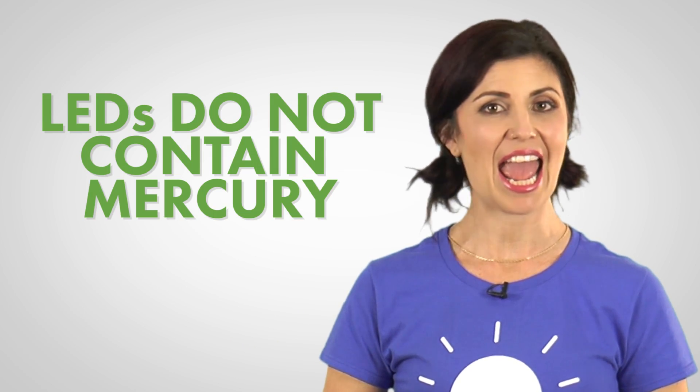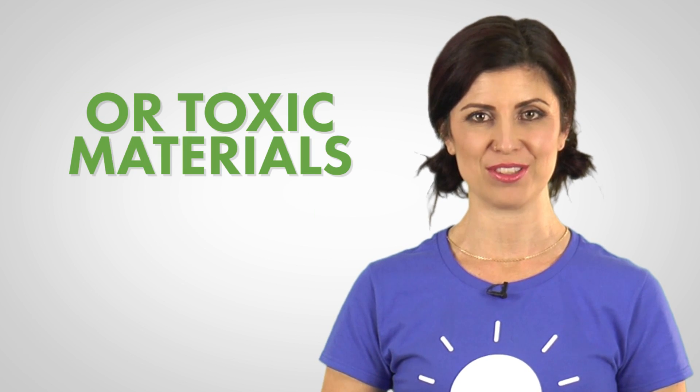If you are also concerned about the environment, it's good to know that LEDs do not contain any mercury or toxic materials. You can rest assured that the new technology makes less of an impact on the environment as well.